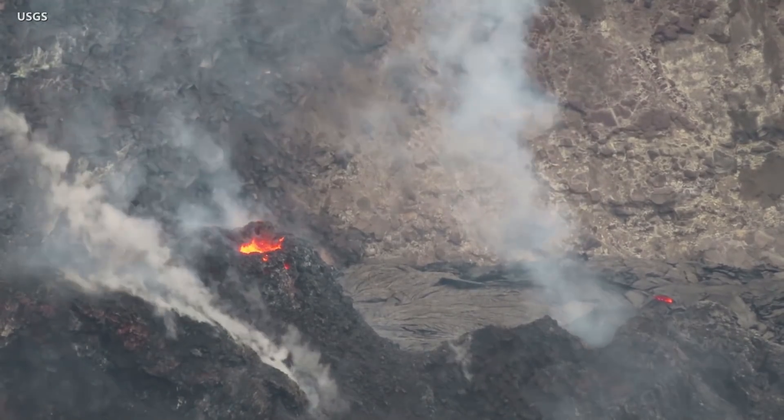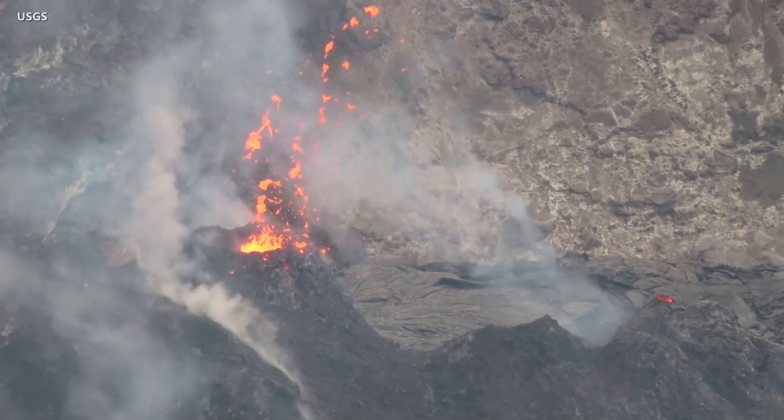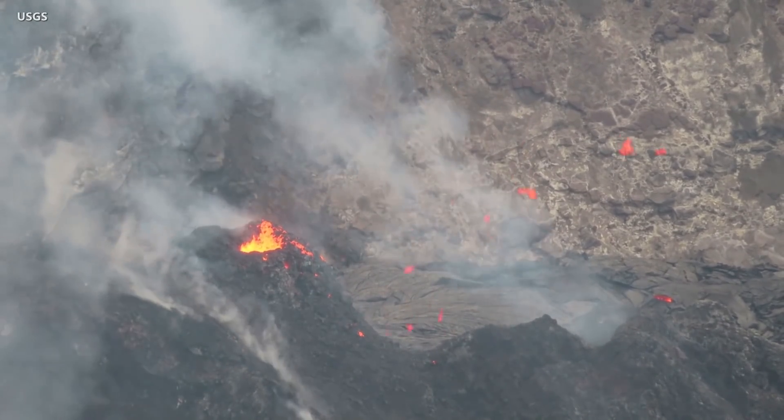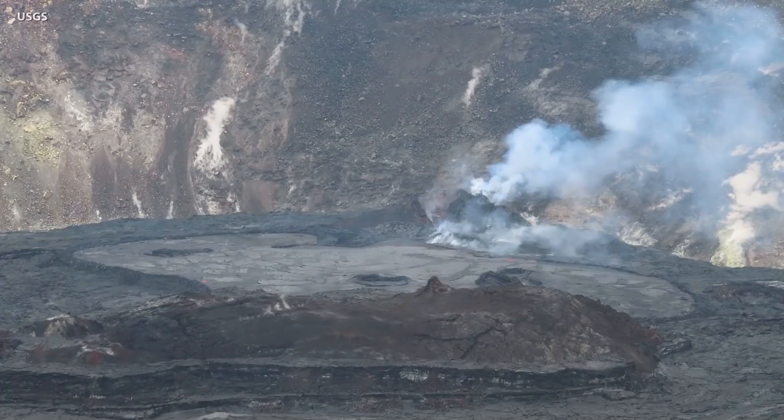Lava is still erupting from a vent on the northwest side of the crater, supplying a lava lake that continues to slowly grow deeper. However, the active fissure is building a spatter cone that now stands approximately 15 meters, or 49 feet, above the lava lake's surface.